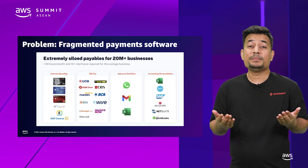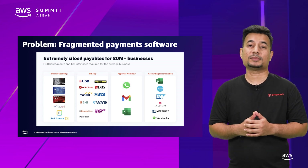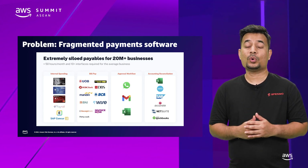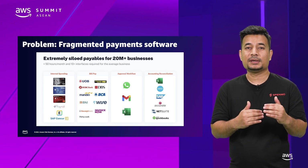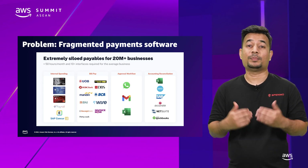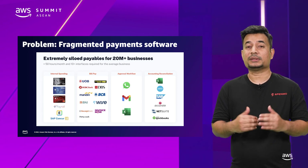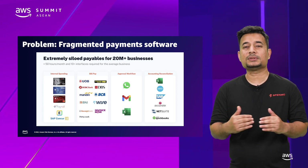Spenmo is built for busy accounting and finance teams who spend late hours making sure company expenditures are within budget, who ensure everything tallies up in your accounting books and approvals are done fast. We built Spenmo to solve this, to save hundreds and thousands of hours for businesses.